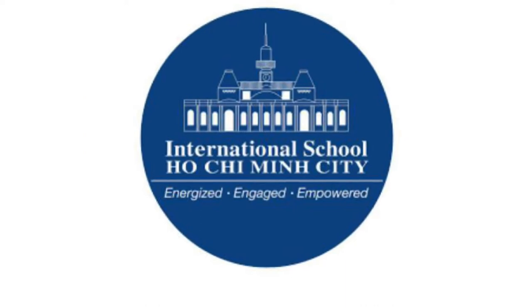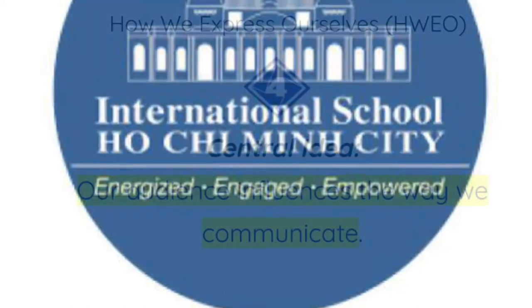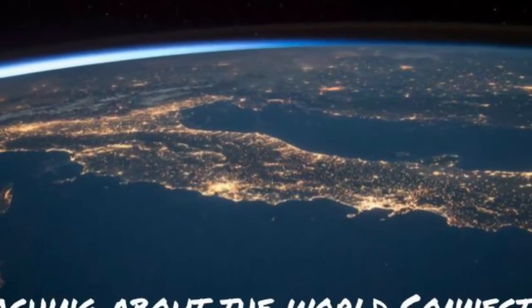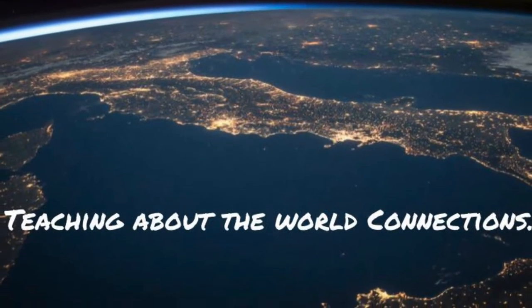This EcoBricking Activity 2 adventure was the result of an empowering Activity 1 lesson where students inquired into how understanding our audience can influence the way we communicate. The teaching about the world connections looked at human and natural worlds, local, regional and global scales, and ecological perspective.